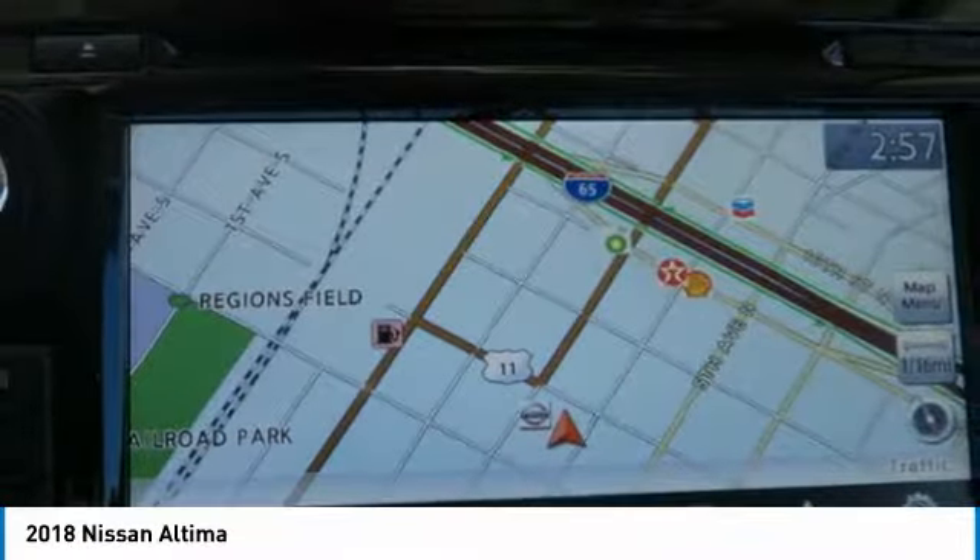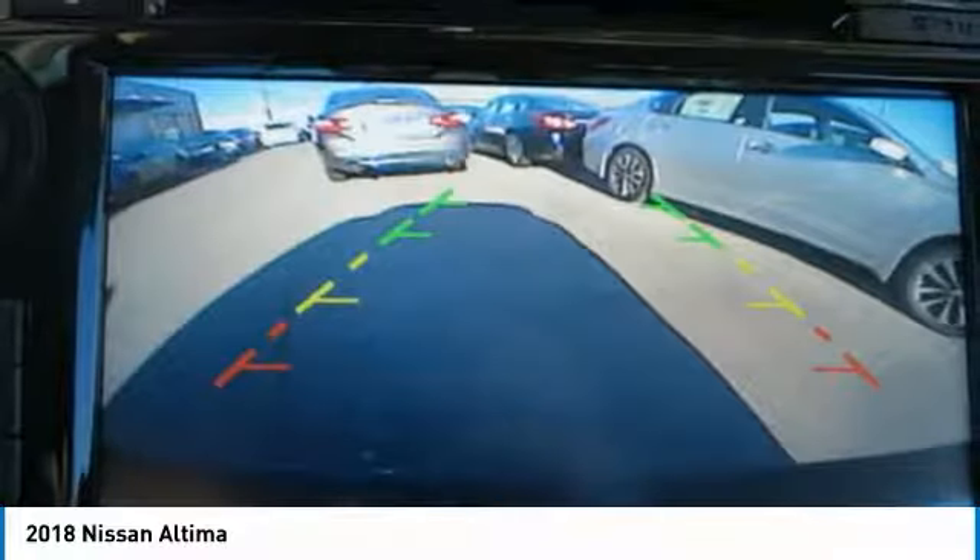Cruise control, aluminum wheels, FWD, AM-FM stereo radio, rear defrost. Come see the car for yourself.